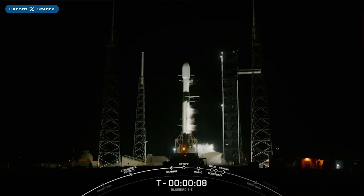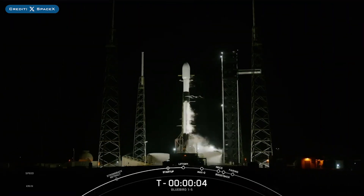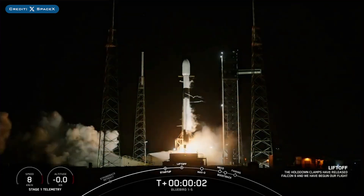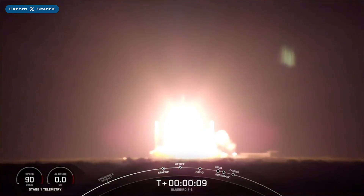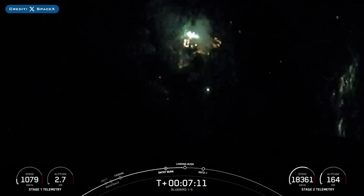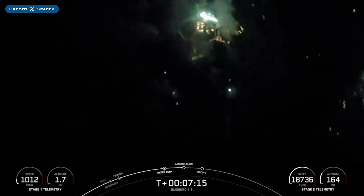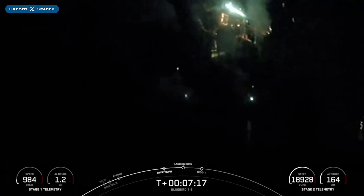A little under a day later, SpaceX successfully launched their 90th Falcon Mission of the Year with the launch of Starlink 9-6. The booster which launched this mission, B1071, then landed successfully for the 18th time on the drone ship, Of Course I Still Love You.